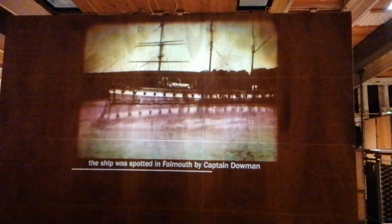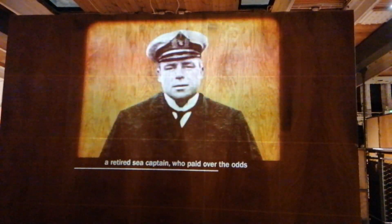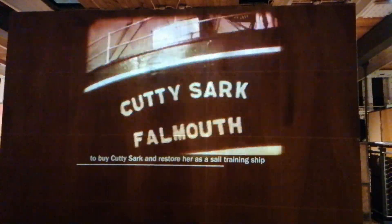In 1922, on her way to Lisbon, the ship was spotted in Falmouth by Captain Dalwin, a retired sea captain who paid over the odds to buy Cutty Sark and restore her as a sail-training ship, securing her survival into the 20th century.